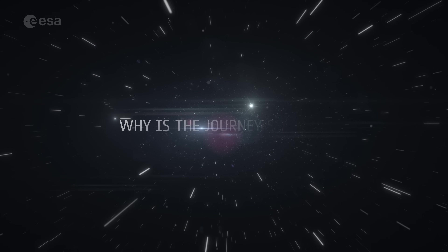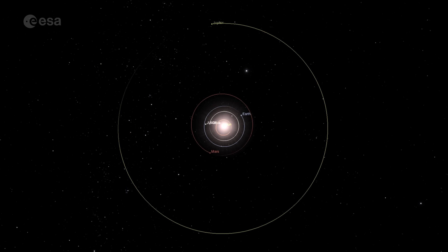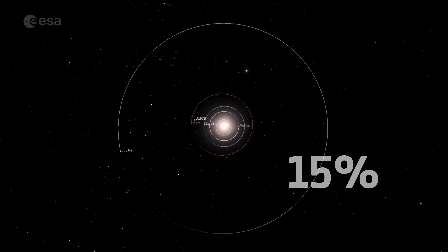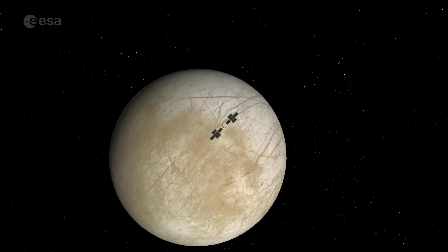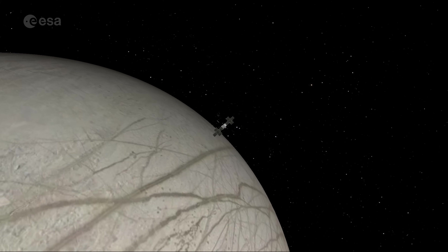But why is the journey so long? At their closest point, Earth and Jupiter are separated by almost 600 million kilometres. At the time of this video, JUICE has already travelled over 1,000 million kilometres, yet it's only 15% of the way there. The answer depends on a variety of factors that our flight dynamics experts know well, from the amount of fuel used to the power of the rocket, mass of the spacecraft, and geometry of the planets.